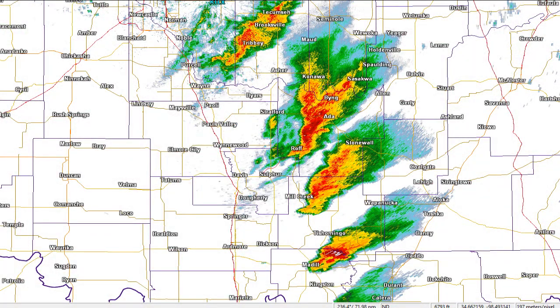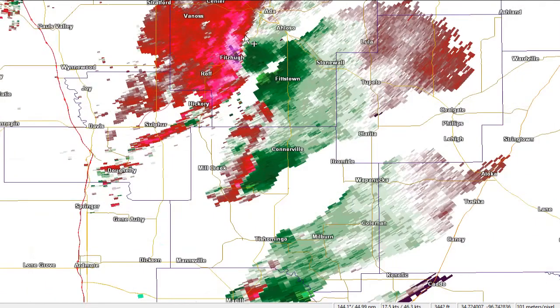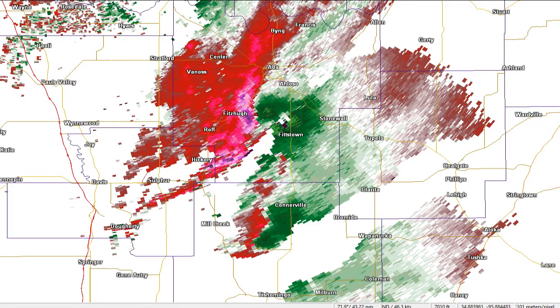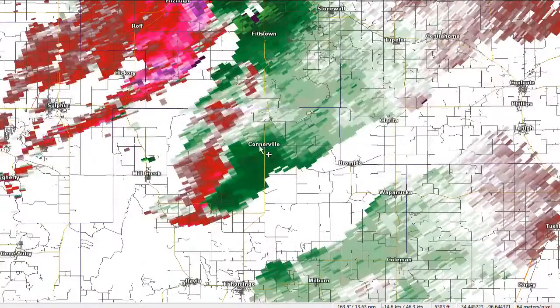Here's the radar as we produce this show right now, as of 5 p.m. Central. We've got a nice little line of discrete cells all the way from Ada down towards the Lake Texoma area. Nothing in here that looks like tornadoes, but they are certainly rotating. We can pull up the storm relative velocity to get an idea of what's happening. This is certainly showing some rotation in that Ada storm — right there in the hook region. That's nothing I would consider to be tornadic, but there could be potential later on.